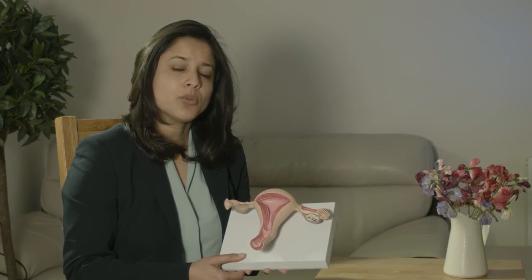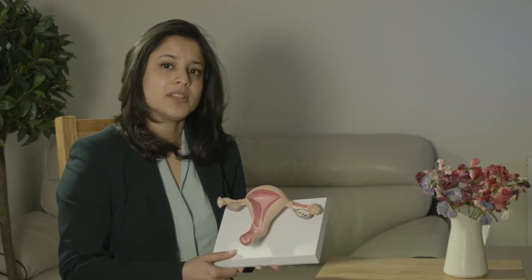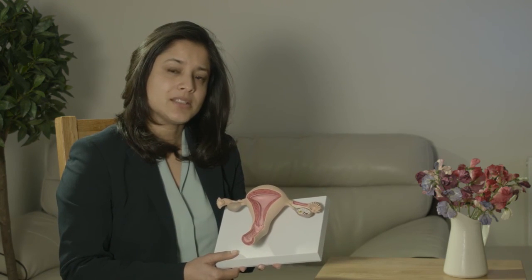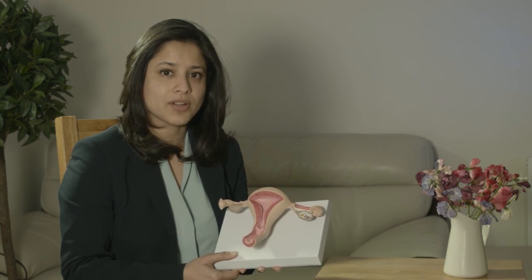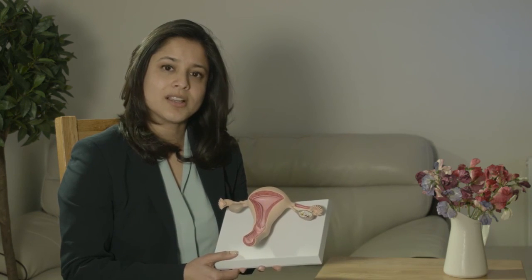So if you're someone who has any of these symptoms and you're trying to get pregnant, then make sure you come and see us and we can advise you as to how we can have your fibroids removed. Good luck and take care.